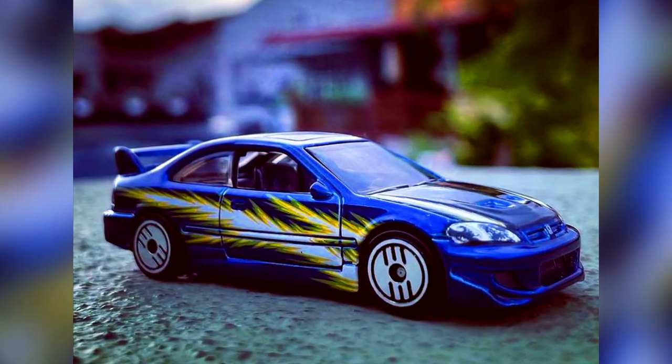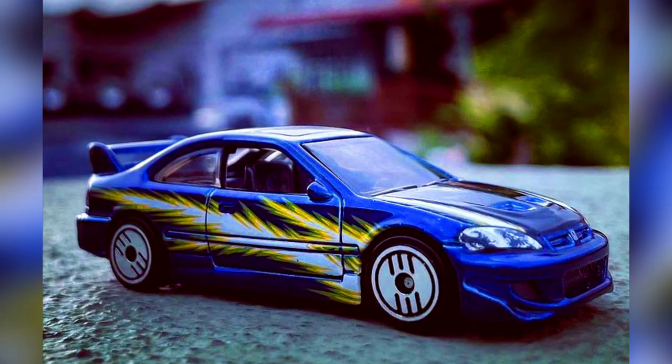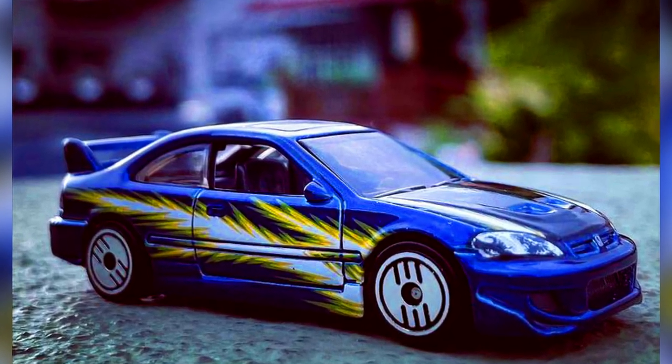A Honda Civic SI for a new batch of Target Hot Wheels Ultra Hot Series coming soon.